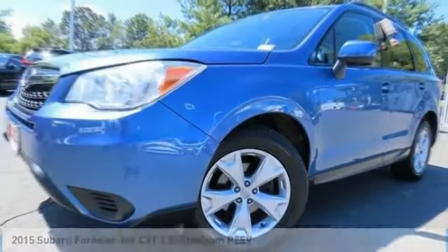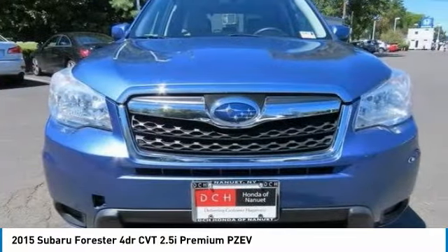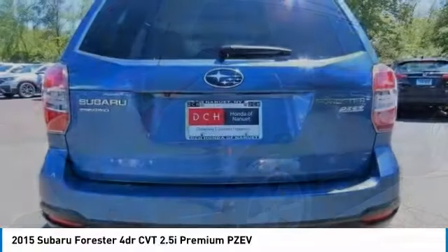You're going to love the 2015 Subaru Forester. The Subaru Forester is a sensible, practical, and affordable vehicle. It has an impressive, comfortable ride and handles well.